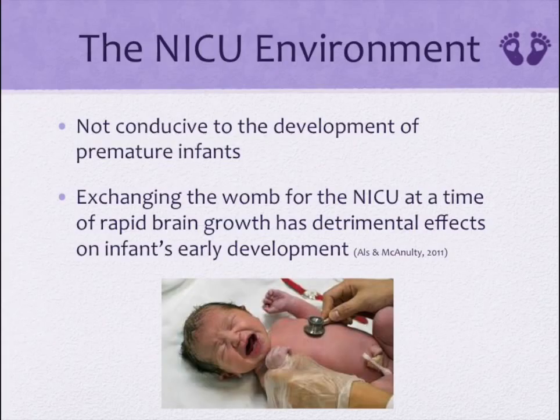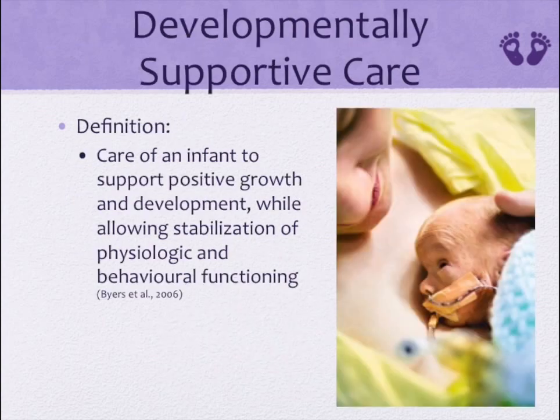Although NICUs are instrumental in the survival of high-risk and premature infants, these facilities often have detrimental repercussions. The NICU environment influences the infant's physiological functioning, motor activity, and state organization. Overall, the NICU is not conducive to the development of infants. Developmentally supportive care can be defined as care of an infant to support positive growth and development while allowing stabilization of physiologic and behavioral functioning.